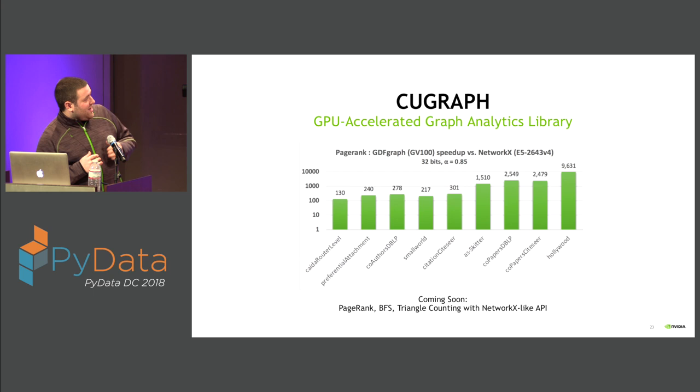cuGraph is a GPU-accelerated graph analytics library releasing open source in the next couple of months. As a teaser of PageRank speedups over NetworkX: in the worst case we're getting a 130x speedup, and in certain cases we're getting around a 10,000x speedup. Initial algorithms will include PageRank, breadth-first search, and triangle counting, with Jaccard similarity, Louvain modularity, and other algorithms coming in the future.